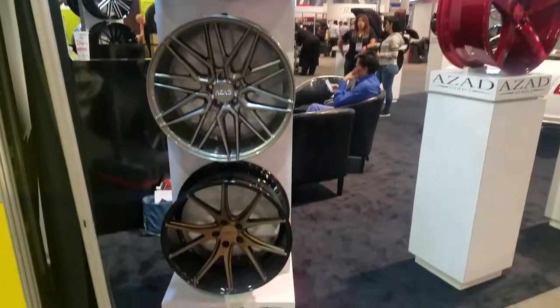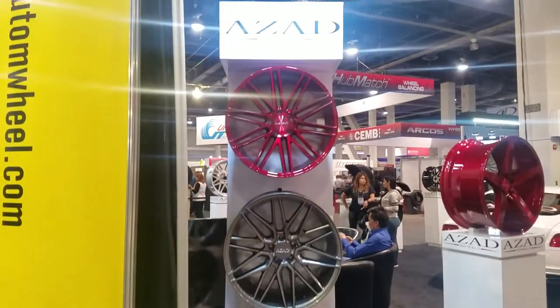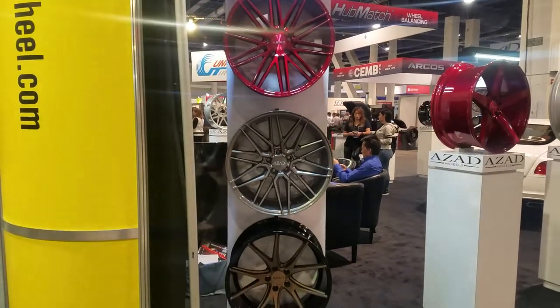Bronze and black is really becoming popular, so a couple more companies are doing that. You got Zod joining in on that bronze and black kick. This is your boy KB from Dubs and Tires TV signing off — you got Zod.